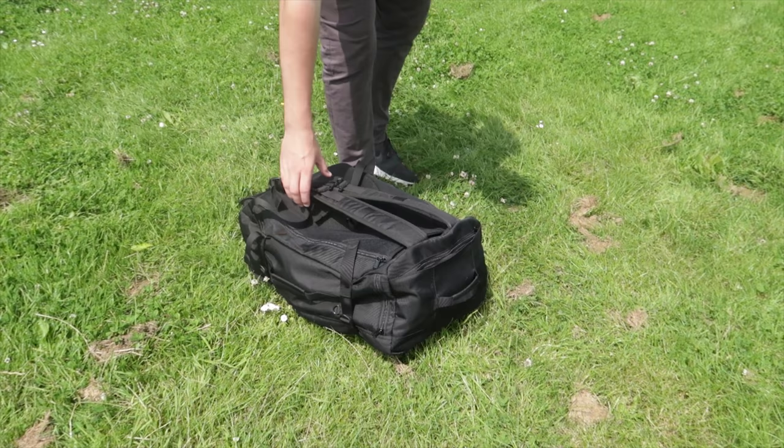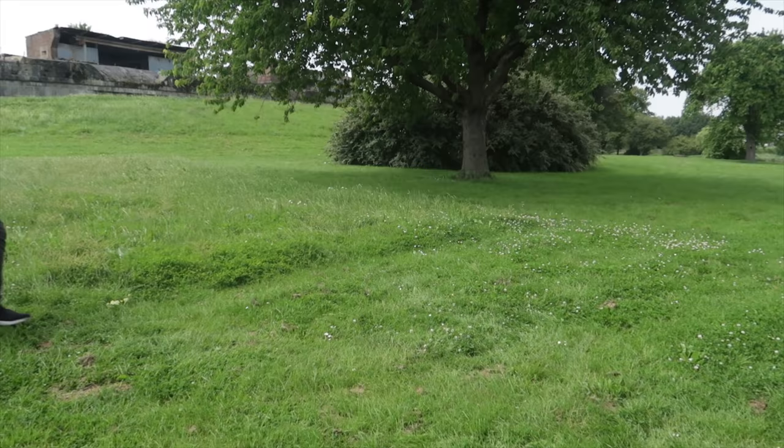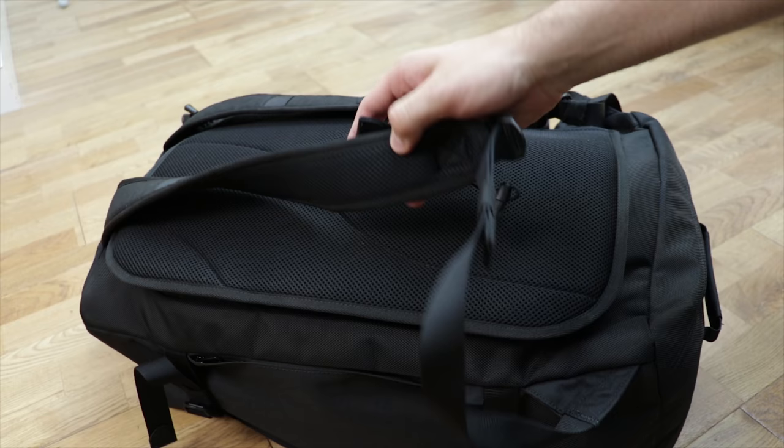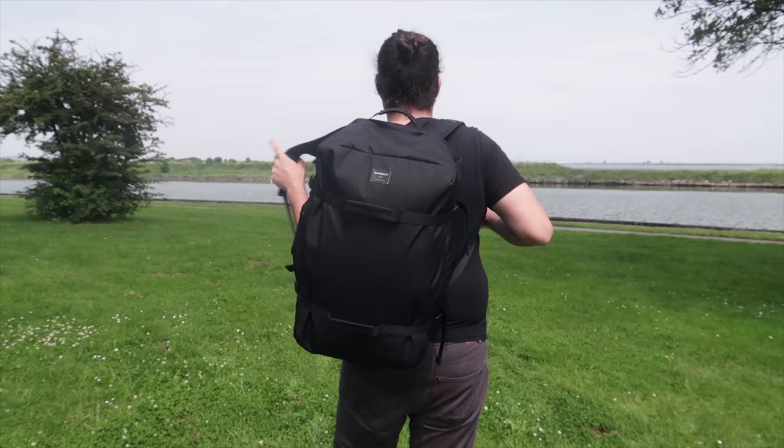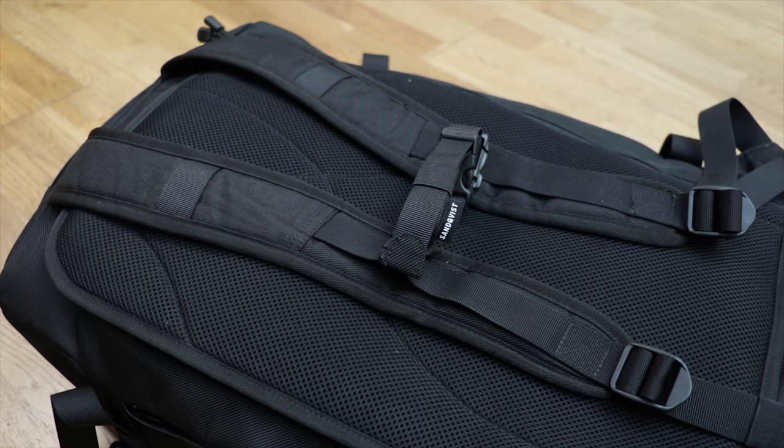Sandkvist refer to this pack as a backpack and a duffel — you can carry it like a duffel by putting the two shoulder straps together, which actually distributes and balances the weight really well. It's just not something we find ourselves doing often. If you're in a rush for a train or have a lighter load it can work quite well, but for a bag this big with backpack straps we prefer to carry it on our backs. The shoulder straps and back of the pack are really well padded, providing a surprisingly comfortable carry for such a large backpack. There's also an adjustable sternum strap with an elastic keeper.